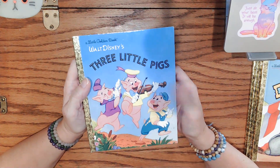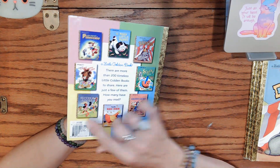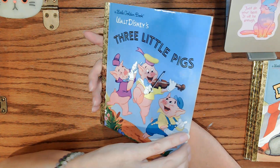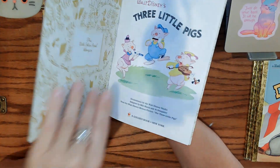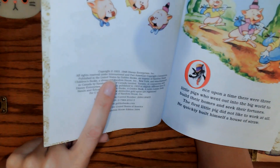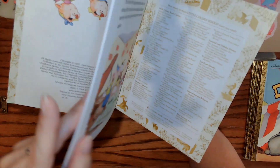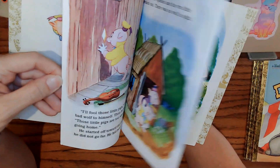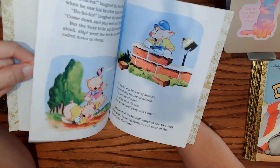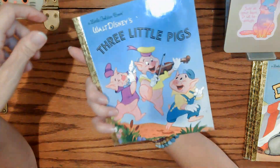Another classic — Walt Disney's Three Little Pigs. $4.99 looks like the original price. Again, really shiny foil, so a more recent copy than originally was put out. 1933, 1948 are the story copyright dates, again printed more recently than that, but it has what looks like the original illustrations. 'Three Little Pigs' to claim.